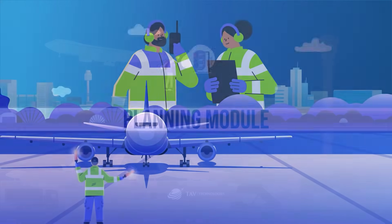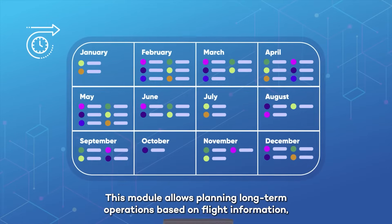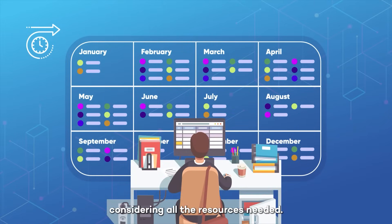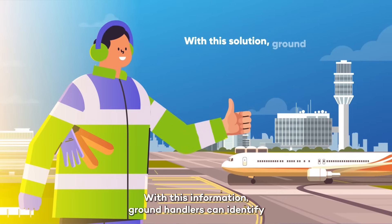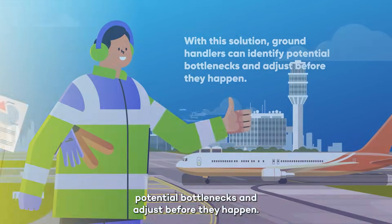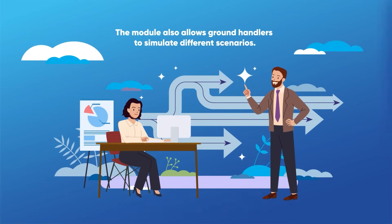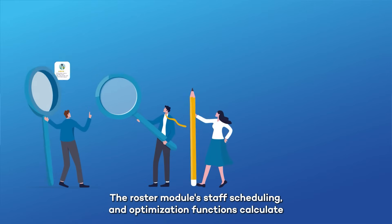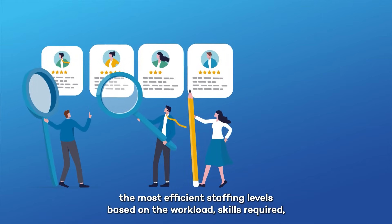Two: Planning module. This module allows planning long-term operations based on flight information, considering all the resources needed. With this information, ground handlers can identify potential bottlenecks and adjust before they happen. The module also allows ground handlers to simulate different scenarios.